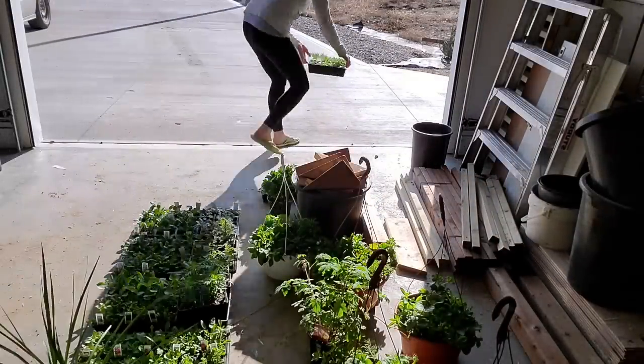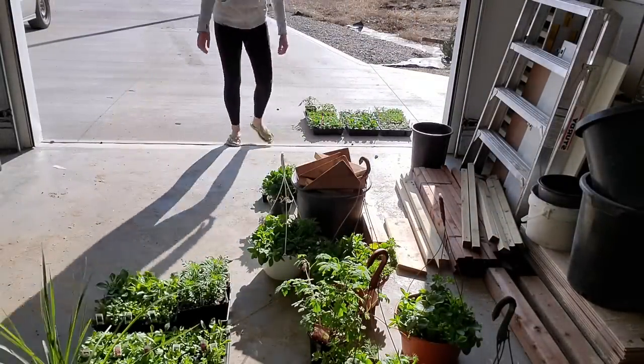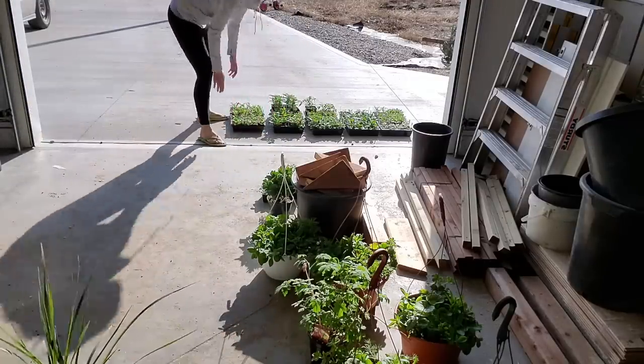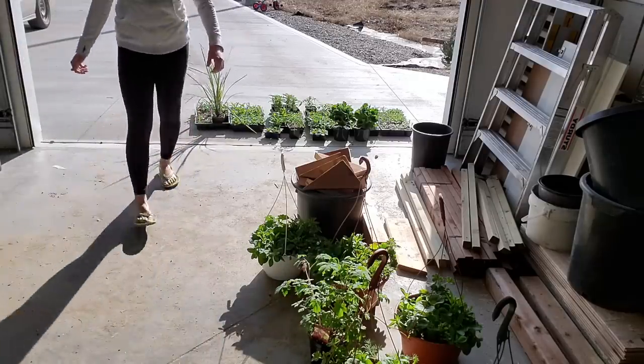I ordered my plants early this year. There seems to be a run on gardening because everybody's stuck at home, so I grabbed my plants early. But it still freezes at night, so every day I bring them out into the sun and then at night I bring them back into the garage. It's a little bit of work, but I cannot wait to get gardening.